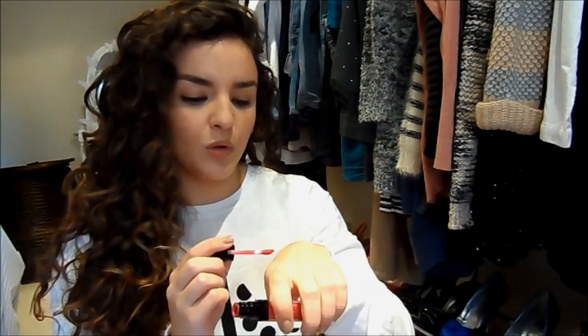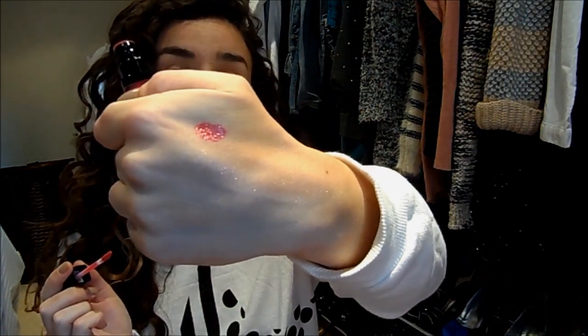This is the shade Kiss and Tell. I'll swatch it here for you. Really, really pigmented — a beautiful colour for fall. It's kind of a bright rose colour, just beautiful and really amazing. It's my star product for the video.